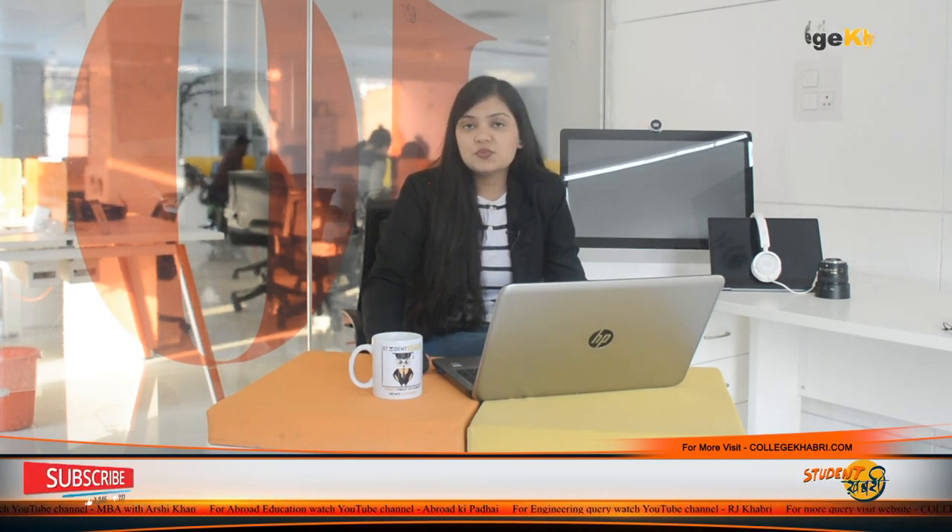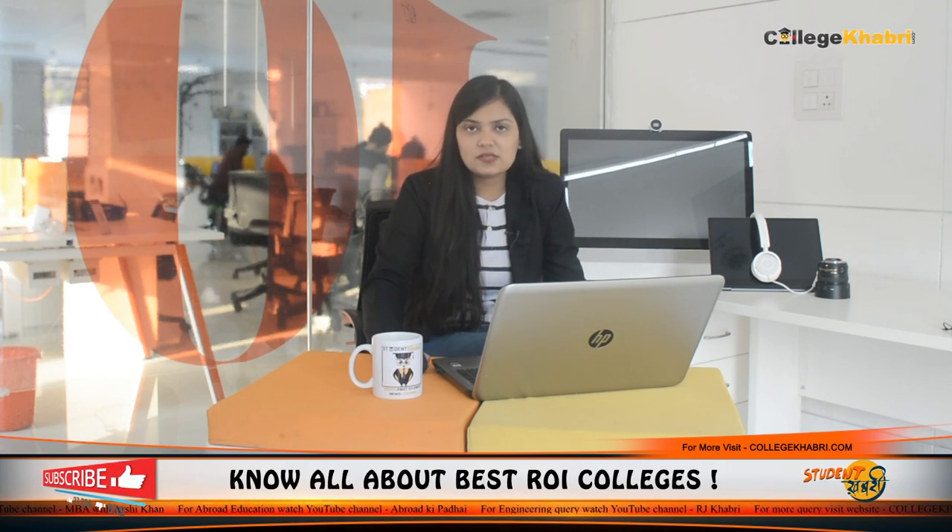Now let's talk about the facilities available for students. The college offers hostel facilities for outstation students, along with an auditorium, library, laboratory, cafeteria, sports facilities, and computer labs. Students can gain practical knowledge through the available labs and learn across different topics. These are the basic facilities provided.